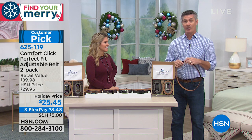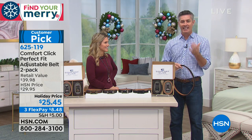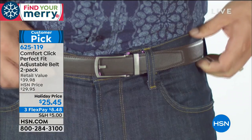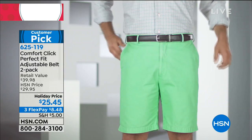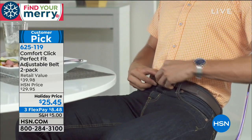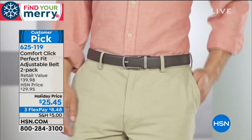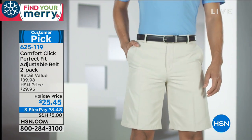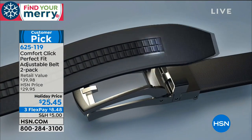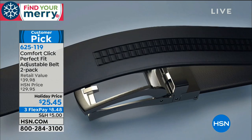I've converted a bunch of guys here — even younger guys in their 20s fought it for a while, but the first time they tried the Comfort Click belt they loved it. My Uncle Phil — he's 88 years old — loves this belt. Whether young or old, this belt is perfect. Today as a two-pack you could actually separate them and give one to an older gentleman and one to a younger one. Normally you'd be spending $40; today it's a holiday price. One belt has a satin finish leather, the other has a canvas feel — both look really sharp.